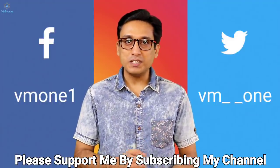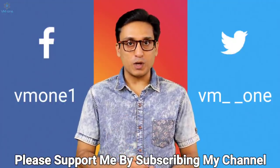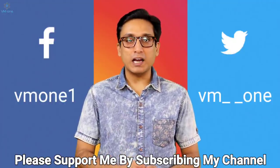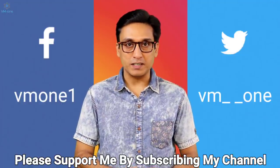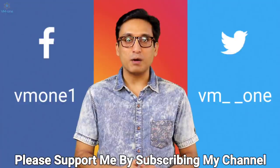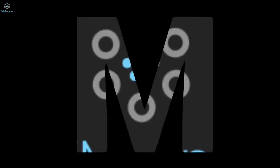How did you feel about this video? Tell me in the comments section. I will read all the messages and answer them. If you want to ask me something urgently, you can DM me on Instagram. I will see you in the next video. Thank you very much. Bye!